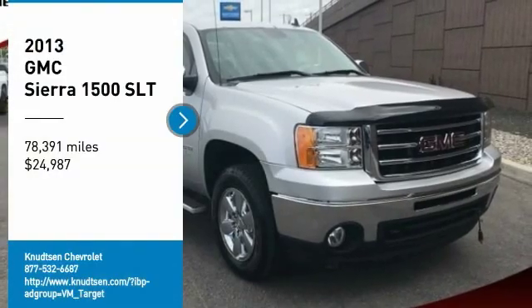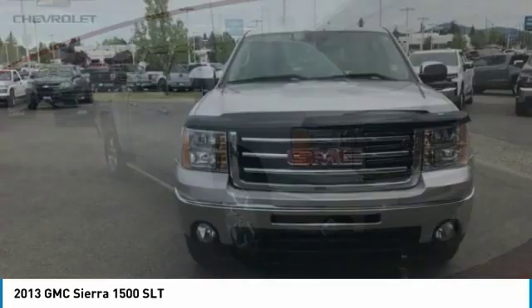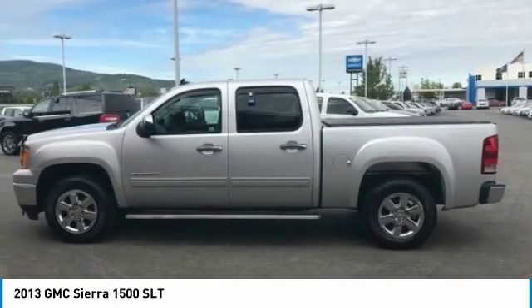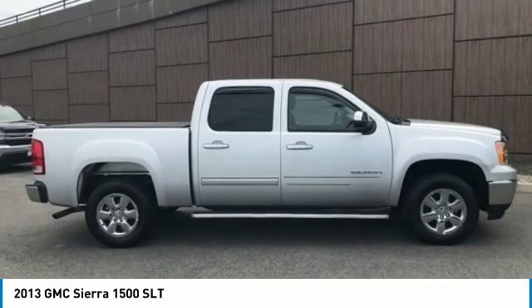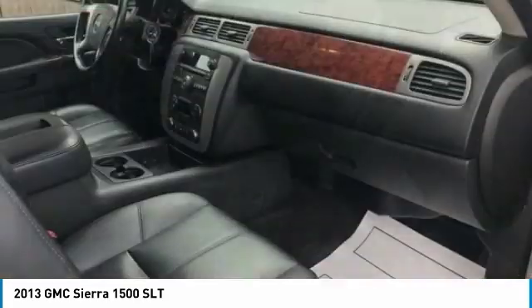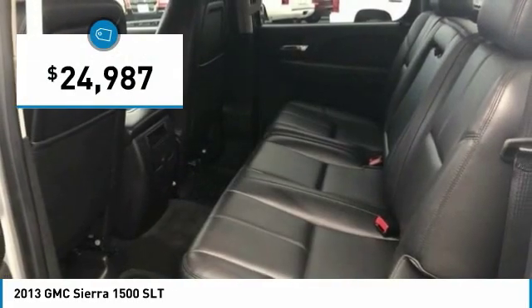We are pleased to show you the 2013 Sierra 1500. The GMC Sierra is a full-size pickup with all the functionality you could expect. With multiple trim levels, the GMC Sierra provides a wide range of features for you to enjoy. Power and advanced technology can both be found in this fantastic truck, and it is priced below $25,000.